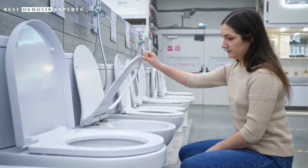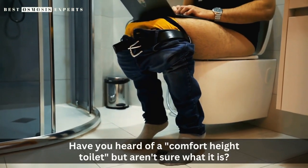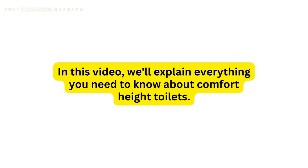Are you looking for a more comfortable toilet experience? Have you heard of a comfort height toilet but aren't sure what it is? In this video, we'll explain everything you need to know about comfort height toilets.